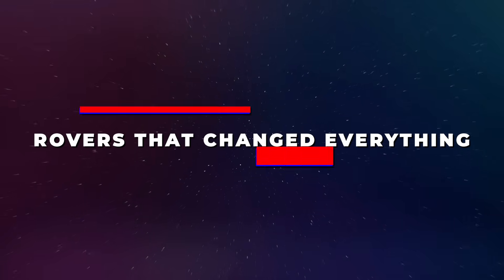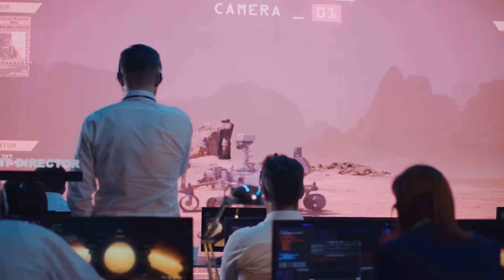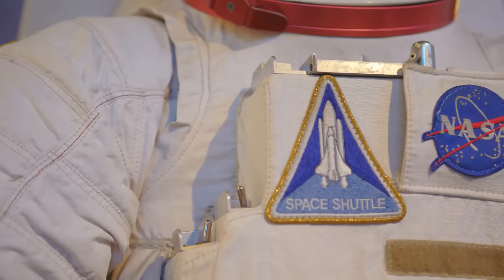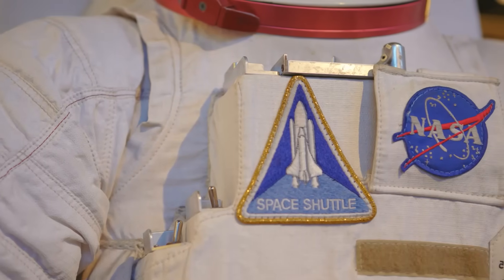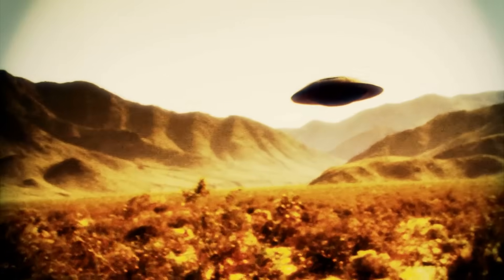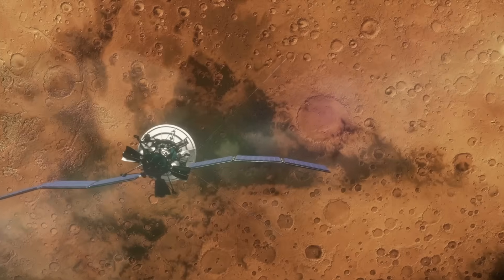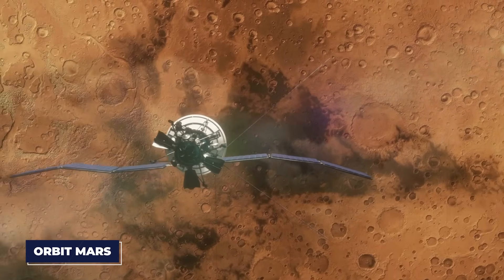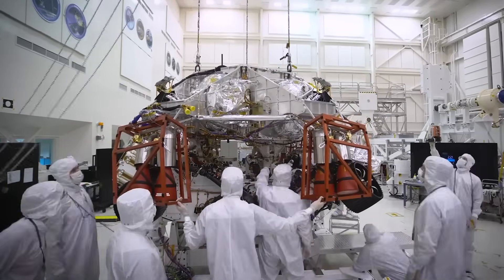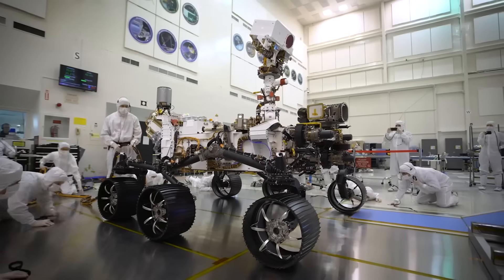The story of NASA's Mars exploration efforts is a tale of determination, innovation, and steady progress. It began in earnest over two decades ago, but the desire to explore Mars has roots that go back much further. In the early days of space exploration, the red planet was seen as one of the most promising places to search for extraterrestrial life. But getting there wasn't easy, and even after successfully sending robotic missions to orbit Mars, landing on its surface posed new challenges — that's where the idea of sending rovers came into play, a groundbreaking concept that would forever change how we study distant planets.